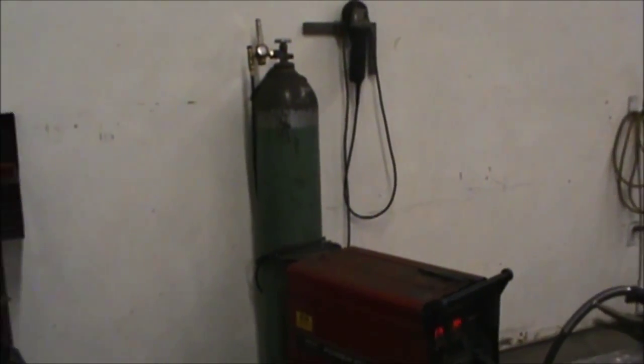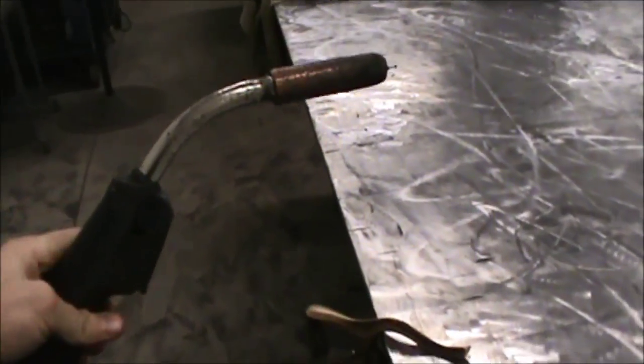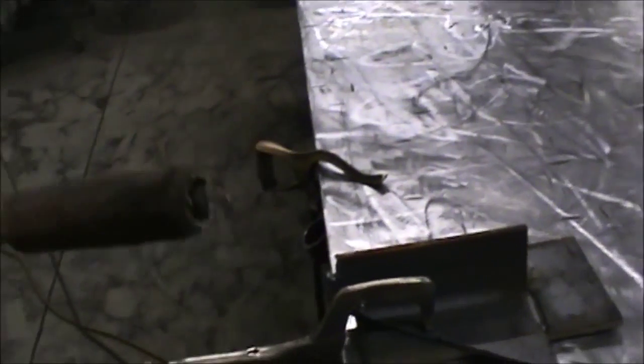What we're looking at here is actually a MIG welder. This big green tank in the back is argon gas. If you remember from our chemistry unit, argon gas is a noble gas, so it doesn't react with anything. What this does is it actually shoots a stream of argon gas out through this gun — and when I talk about gun, I'm talking about this thing right here. This is the actual welding gun that I put to the metal, and this is where the electricity comes out.